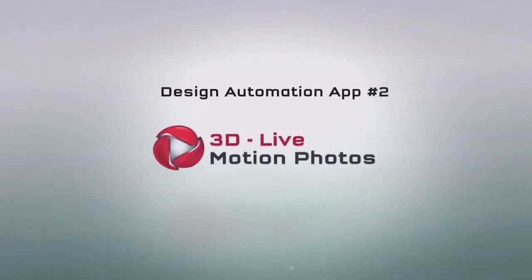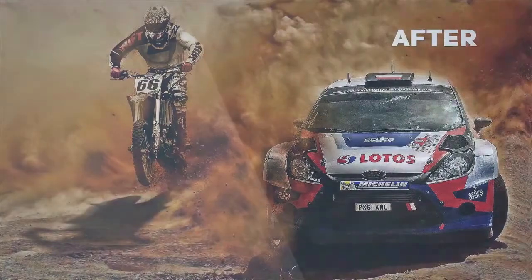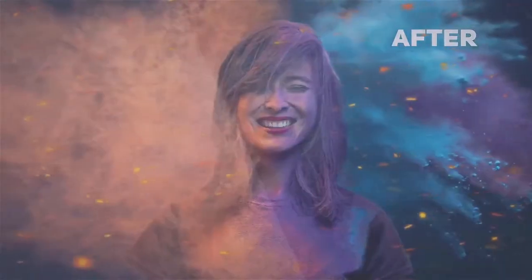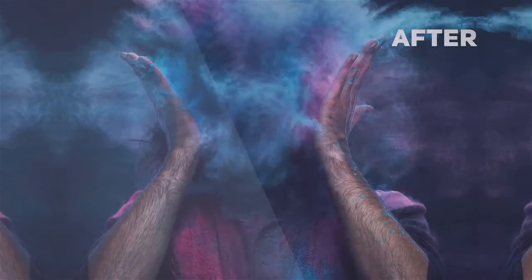The second app is the groundbreaking 3D live motion photo animator technology that lets you transform boring still photos into dynamic moving visuals with stunning effects to wow your audiences and stand out from the crowd.